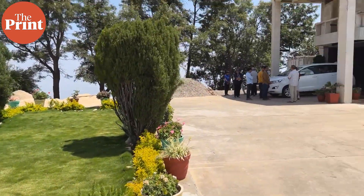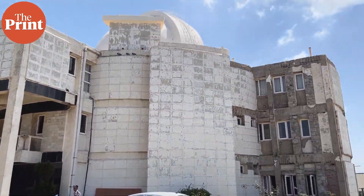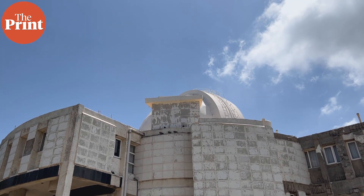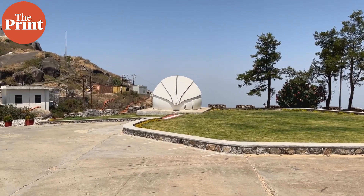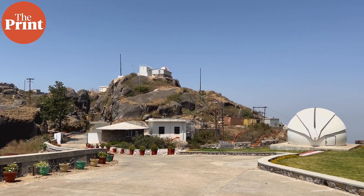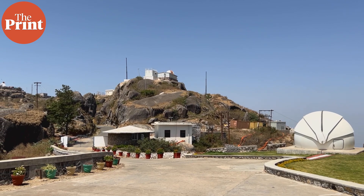The campus here at the summit of the Guru Shikhar Peak in Rajasthan is dotted with white domes — five of them, varying in size going left to right, all the same shade of pure reflective white jutting out from the rocks.